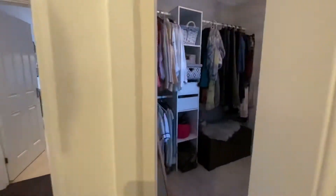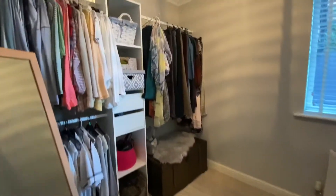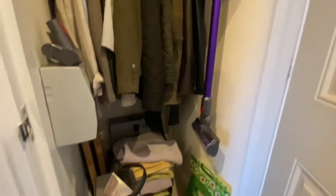Here we have bedroom three, currently being used as a walk-in dressing room. Carpet flooring, UPVC window to the side. We have two ample storage cupboards.